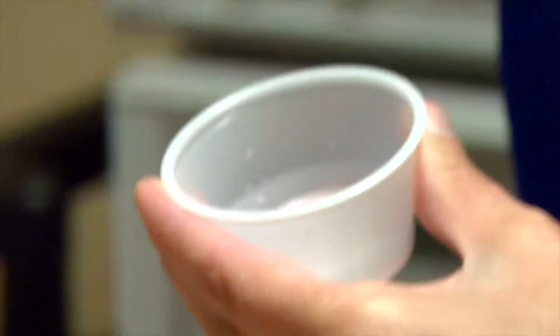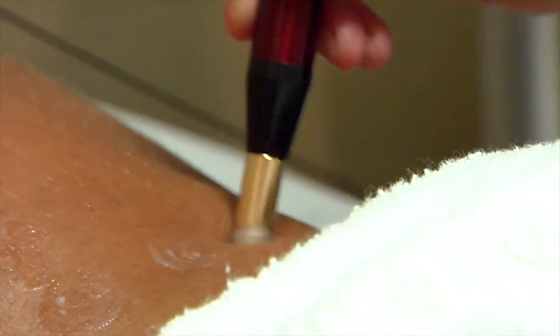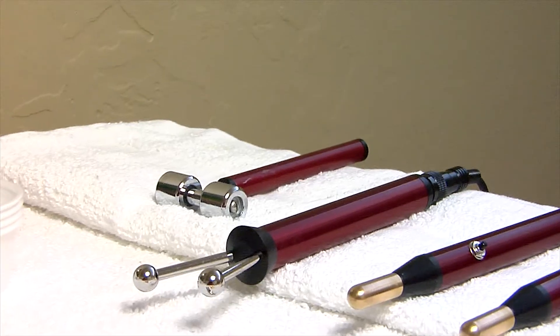The kind of technology that we're involved in is called microcurrent therapy. Microcurrent is one millionth of an amp — a very, very small current — so that when you actually touch the body with it, it's designed not to be felt.